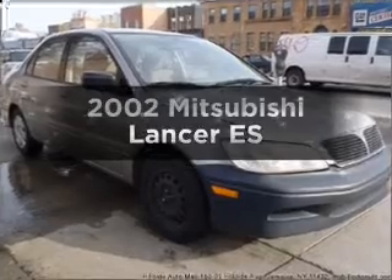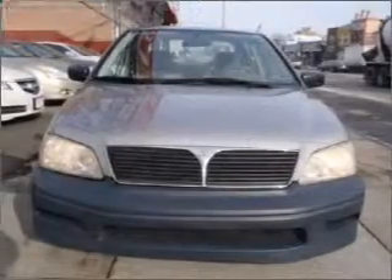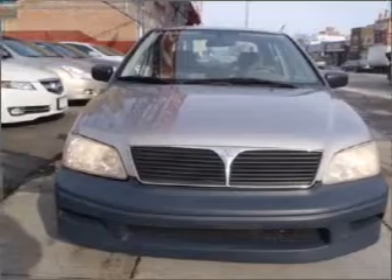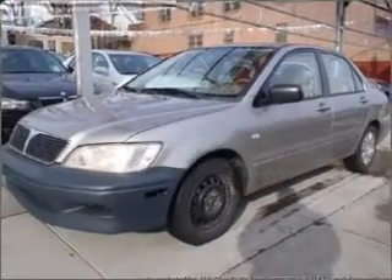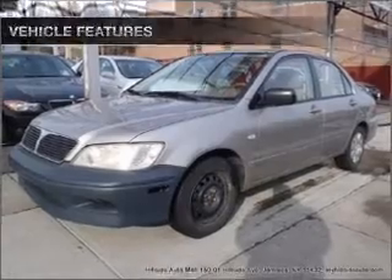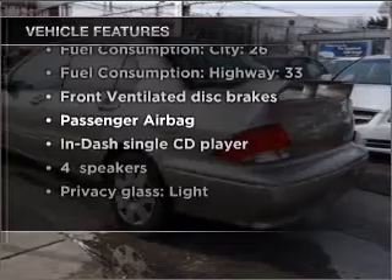Check out this 2002 Mitsubishi Lancer. This is the set of wheels you've been looking for, with an efficient four-cylinder engine that responds smoothly to its automatic transmission. Stand out from the crowd with premium wheels, and with these notable features, you won't want to miss out on the opportunity to own this amazing vehicle.